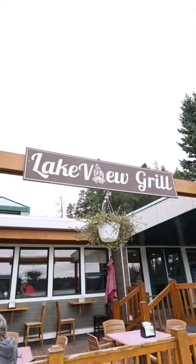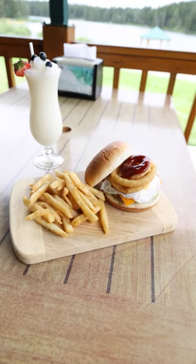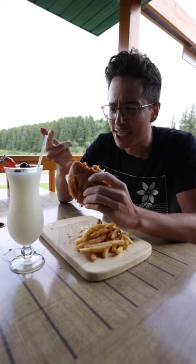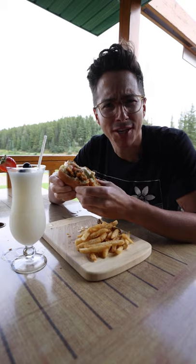I don't know about you guys, but I'm getting hungry — let's go check out the Lakeview Grill. I'm Joel Fitzpatrick, and I'm the owner and chef of Lakeview Grill. Lakeview Grill is a family-friendly and pet-friendly restaurant. You can come here to enjoy one of our specialties, like the bison burger with a piña colada while enjoying that beautiful view. Onion ring, cheese, egg, bison burger, tomato, lettuce, piña colada, and a view — what more do you need?